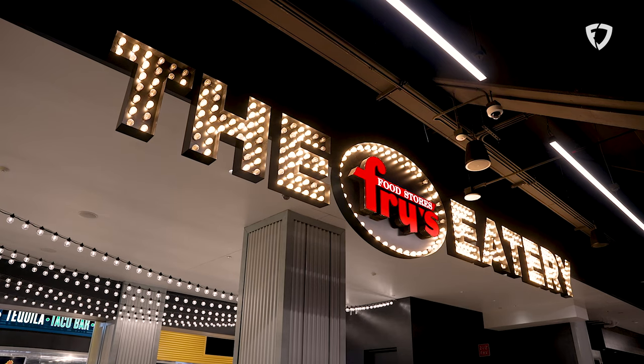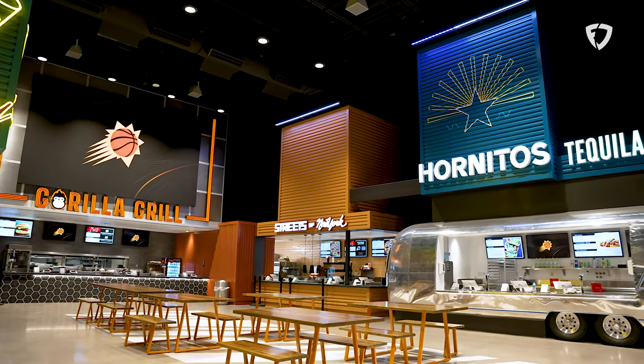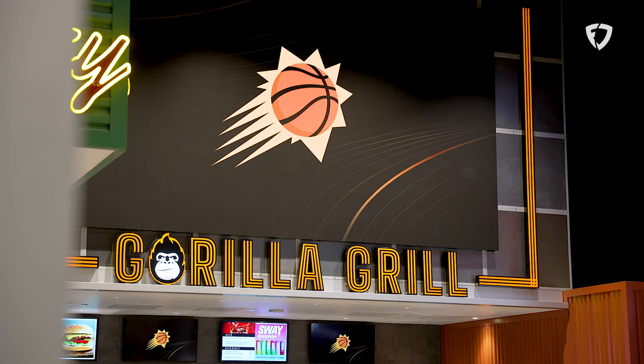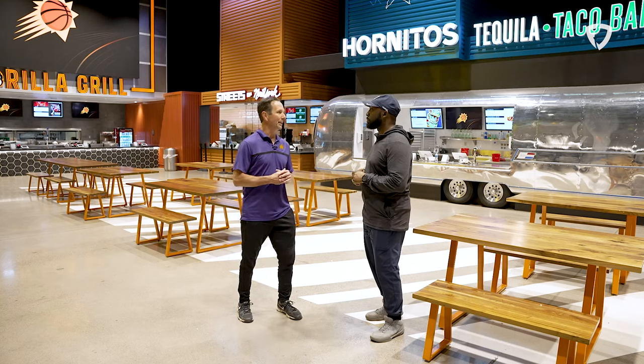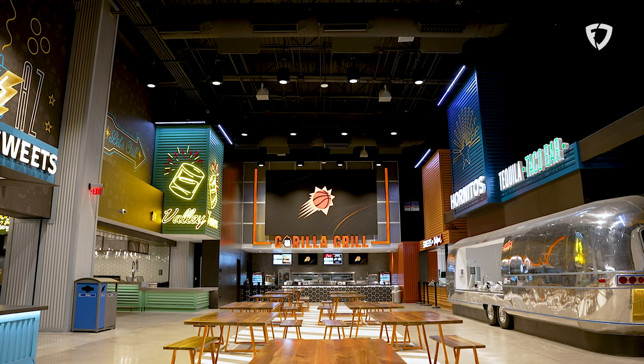Food options galore in this area — something for everybody. Up here on the upper level there's a Fry's eatery, an Airstream, and so many different selections. Affordable options for all the fans. The Footprint Center is all about sustainability and trying to rid ourselves of plastics, so they're implementing a lot of that up here in the eatery and the different restaurant choices.